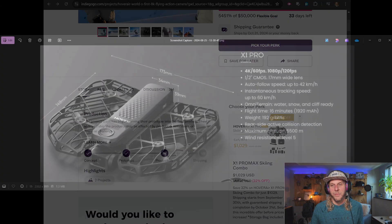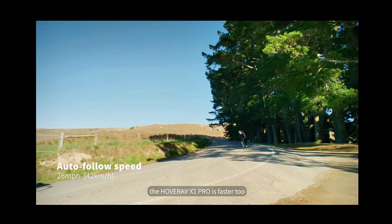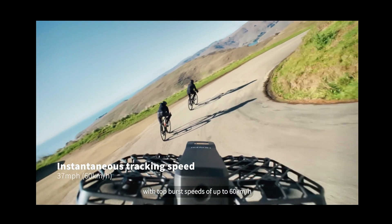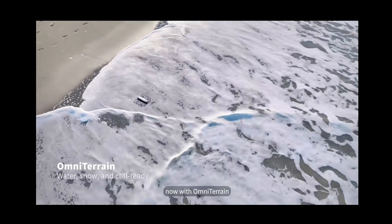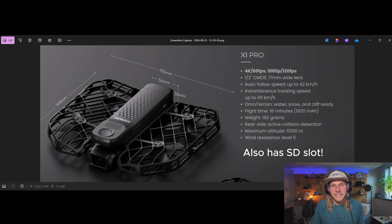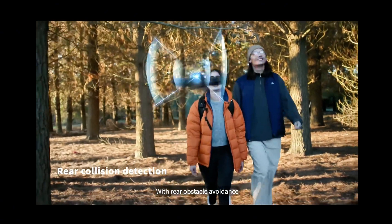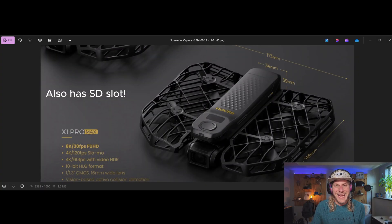The X1 Pro features 4K 60fps and a 1080p 120fps slow-motion mode. It has a 1/2-inch CMOS sensor with a 17mm equivalent wide lens. Auto-follow speed is 42 km/h, with an instantaneous tracking speed of 60 km/h. It now has an Omni Terrain System, meaning you can fly over water, snow, and off cliffs without it stuttering or stopping like the original. Flight time doubled to 16 minutes per battery. It weighs 192 grams and now has rear and side active collision detection, with a maximum altitude of 5,500 meters.